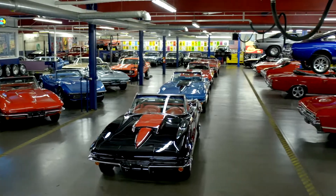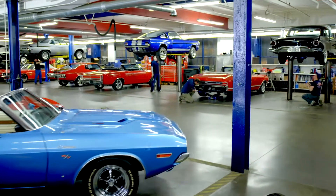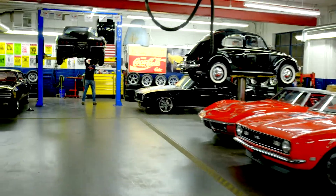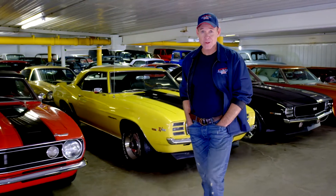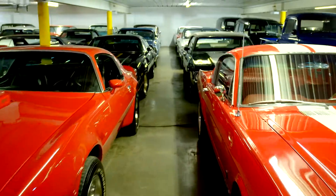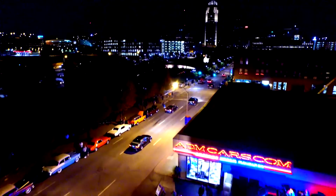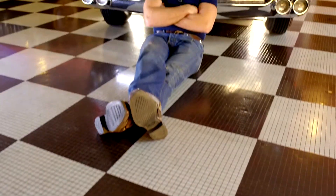At American Dream Machines, we've purchased thousands of cars over the years, and we've learned the hard way — we had to fix them. Our mechanics and restoration staff here are the dream team, and they get 200 cars a year ready for our customers. American Dream Machines opened our doors in 2003. We've sold thousands of cars all over the country and all over the world. We have beautiful cars here, and you should own them. So you want to drive the Buick in the back? Just living the dream.